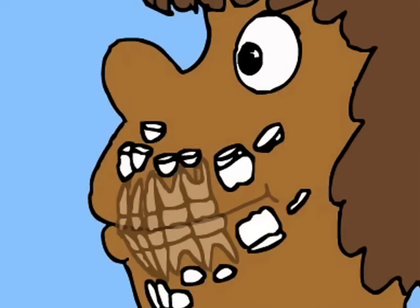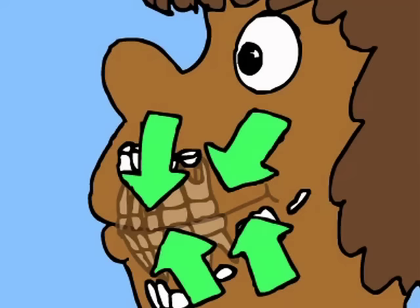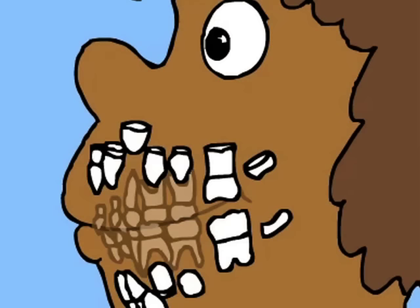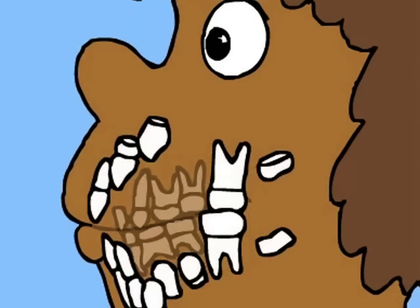Our baby teeth are space holders for the permanent teeth. As we grow, our permanent teeth will slowly come into our mouth and replace our primary teeth. When we are about 6 years old, we get our first permanent molars in the back of our mouth. Notice that a primary tooth isn't lost before these molars come in. About the same time, the front permanent teeth start to come in.